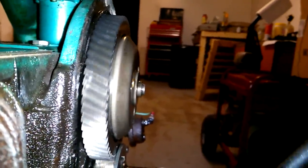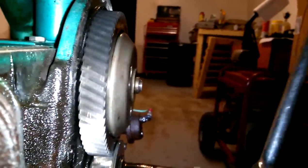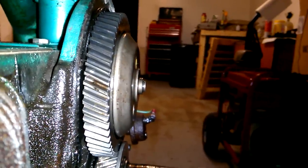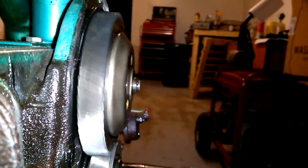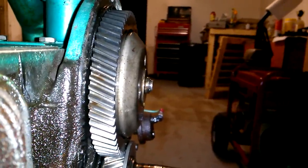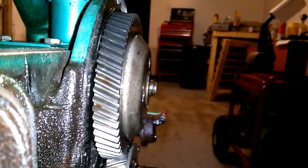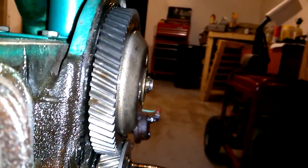I got the cover off and this is what I'm seeing. Did you see it? The camshaft — I'm not sure, I mean it's gotta be the whole camshaft. I'm not sure if that's normal.